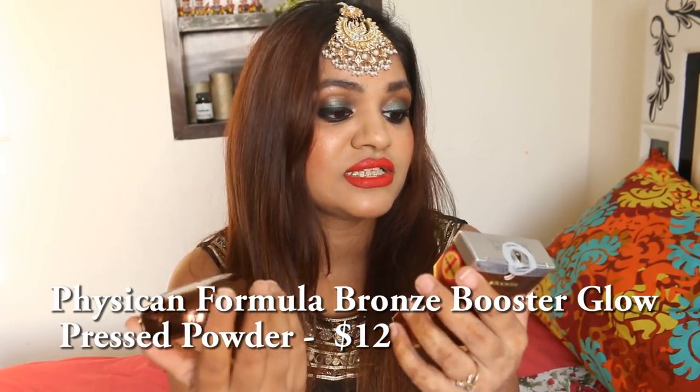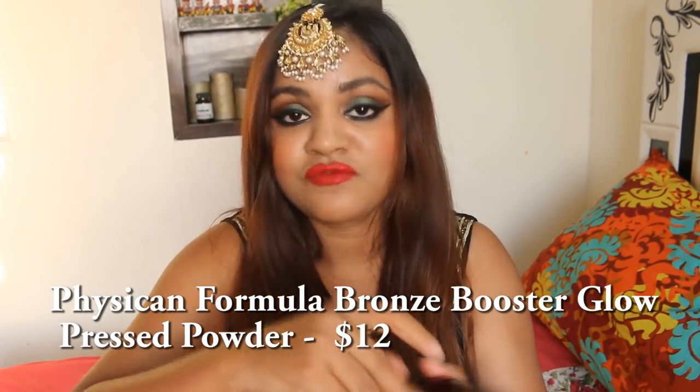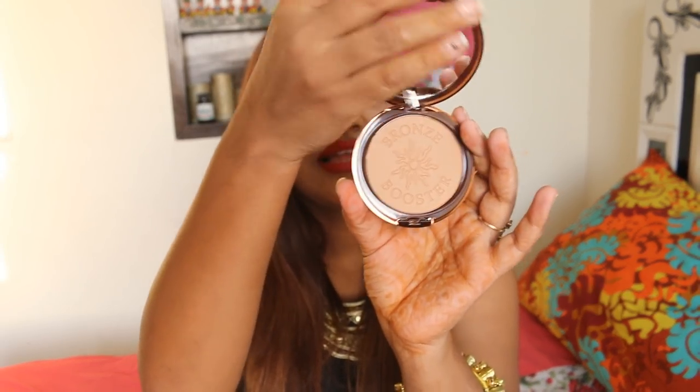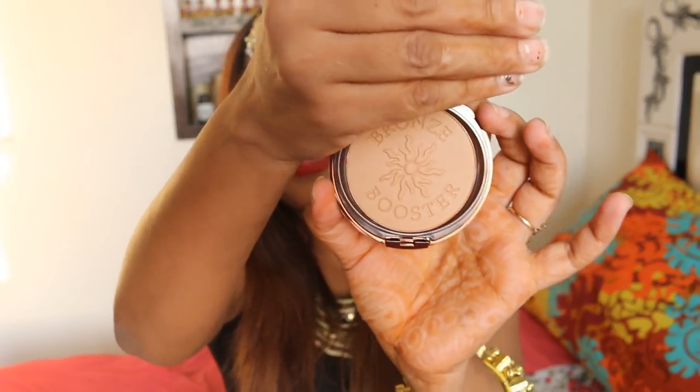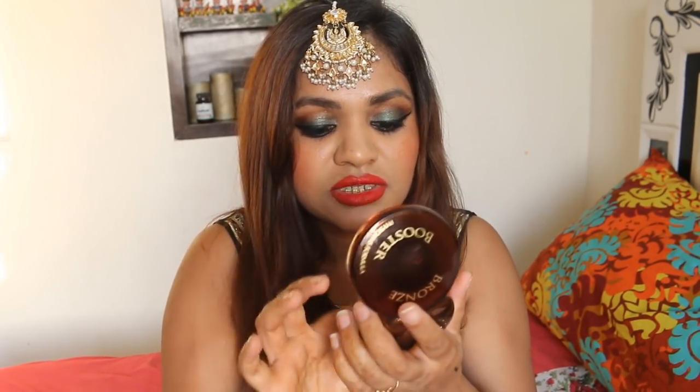Then there is Physician Formula Bronze Booster. There will be a lot of bronzer this time because I really like bronzing. Physician Formula — whenever you name them, their packaging is just awesome. This is basically Bronze Booster in Light to Medium, and it's a pressed bronzer which is not that dark. It's almost like my skin shade, so I'm pretty keen to know how it's going to look on me.